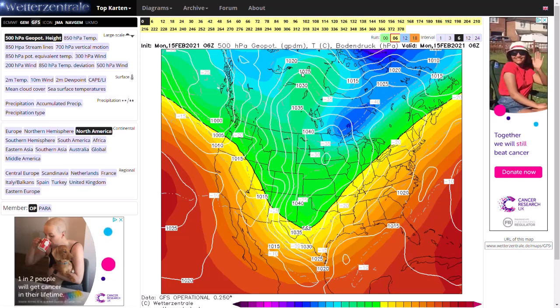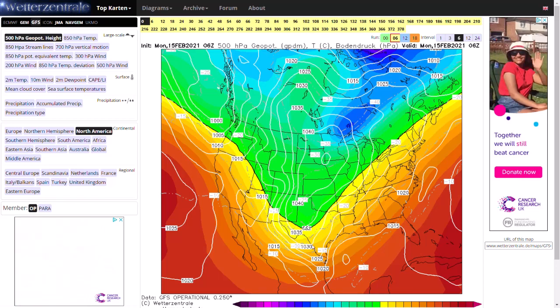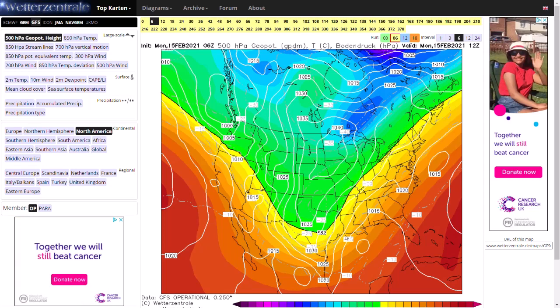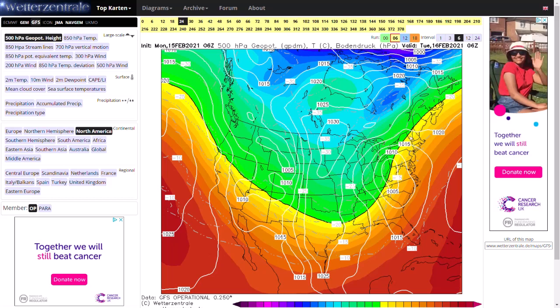I'm currently looking at the GFS map and it doesn't look too severe on the surface, but it's this little feature towards the south towards the Texas area. We're seeing some very wintry weather at the moment and going through the pressure charts — again it doesn't look too severe — but you can see this little low out in the Gulf of Mexico and it moves northwards. Interaction with the jet stream deepens and we have a big winter storm.